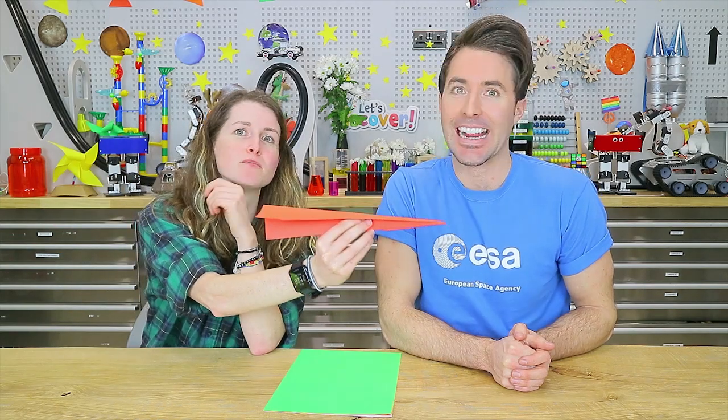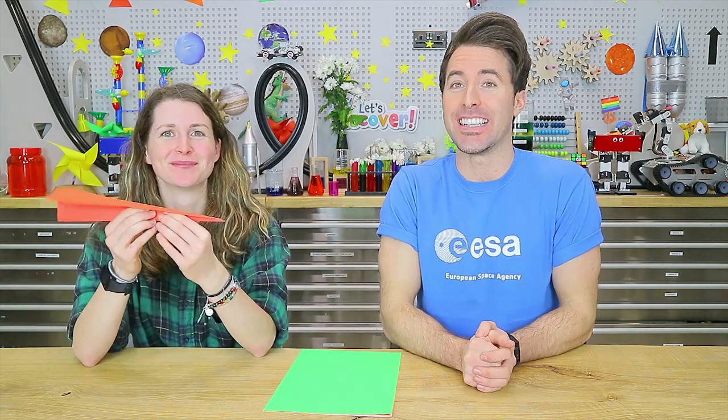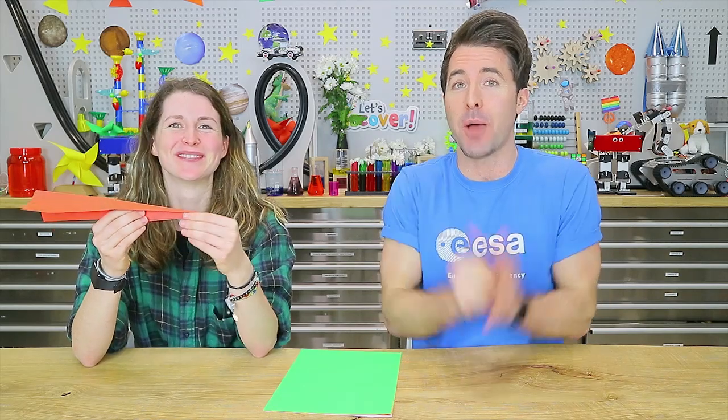So we have our designs and we know the four forces of flight: lift, which makes an object move up; weight, which makes an object move down; thrust, which makes an object move faster; and drag, which makes an object slow down. How much of these forces there is changes how an object moves through the air. Let's test our designs and see which is the most aerodynamic.